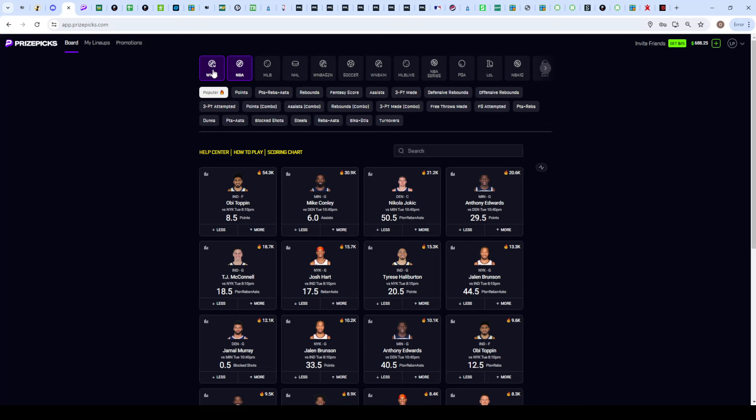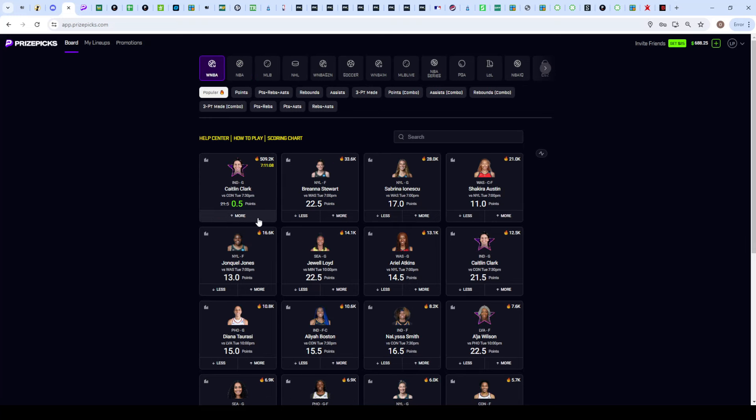Tonight I actually have four slips - I'm going to have a six-man and three four-mans for you guys, and I will be showing you the best way to use this Caitlin Clark over half a point prop, as well as building a full WNBA slip for the start of WNBA. I'll be posting WNBA throughout the whole season, so don't think after NBA I'm done - I will definitely be posting all summer so make sure you're subscribed for that.